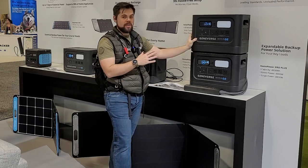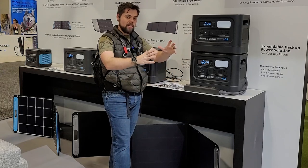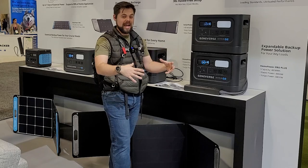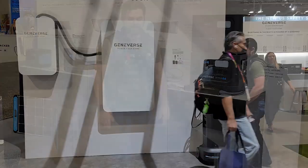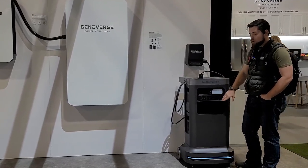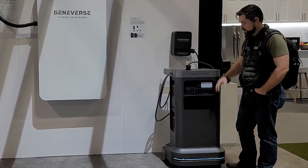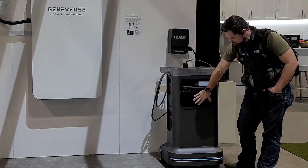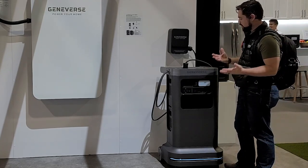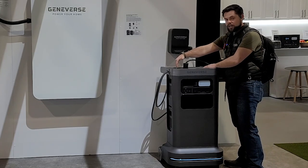They used to be called Generark — that was their company name before, when they had the Home Power as more of a tower on wheels. Now they've got an even cooler system that's its own powered tower for moving it around. This is what I'd call their power tower. It's got the same Home Power Two Pro Plus units in it, and a sliding screen so the display can be dimmed so it won't keep you up at night.